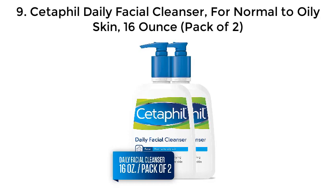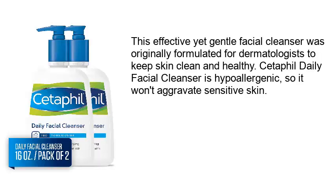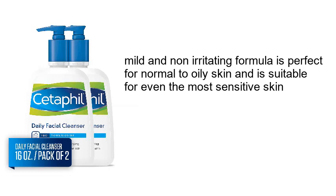Number 9: Cetaphil Daily Facial Cleanser for Normal to Oily Skin, 16 oz, pack of 2. This effective yet gentle facial cleanser was originally formulated for dermatologists to keep skin clean and healthy. Cetaphil Daily Facial Cleanser is hypoallergenic so it won't aggravate sensitive skin, and its mild, non-irritating formula is perfect for normal to oily skin, suitable for even the most sensitive skin.